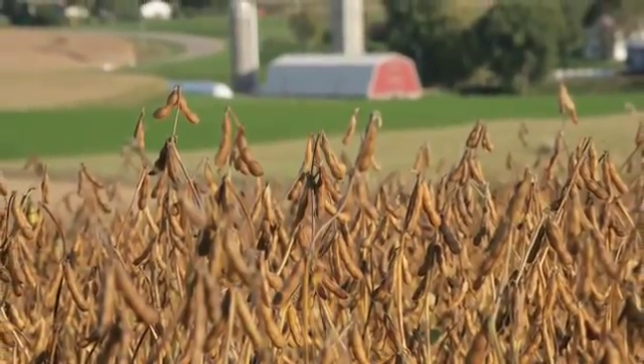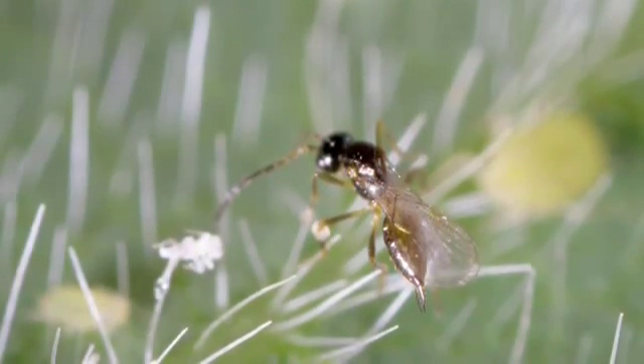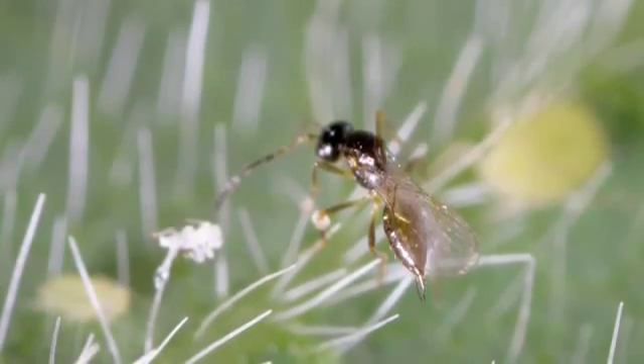Soybean aphid can cause yield drops of up to 40 to 50 percent, and if you're a farmer, that really hurts. The parasitic wasps we're looking at are from China, and the goal of our work is to release species of these wasps that we deem to be safe so that they can control soybean aphid here.